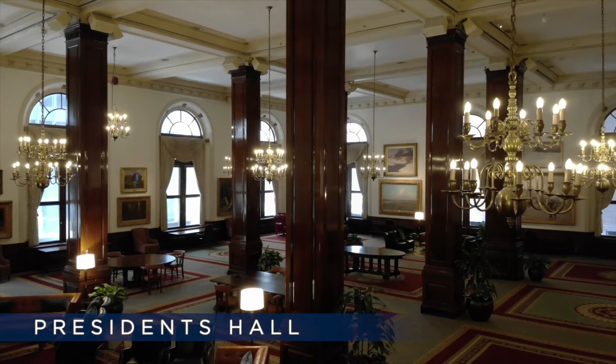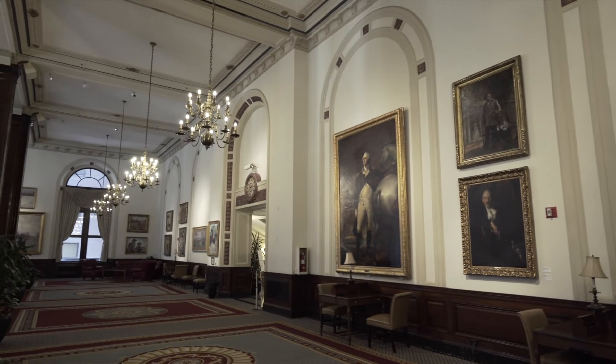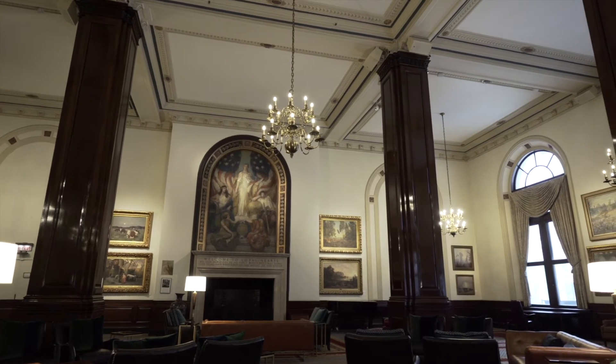For our remote workers at the club, the second floor of President's Hall is a great space. The ceilings are high, there's a lot of open air, and while you're seated you can remove your mask.